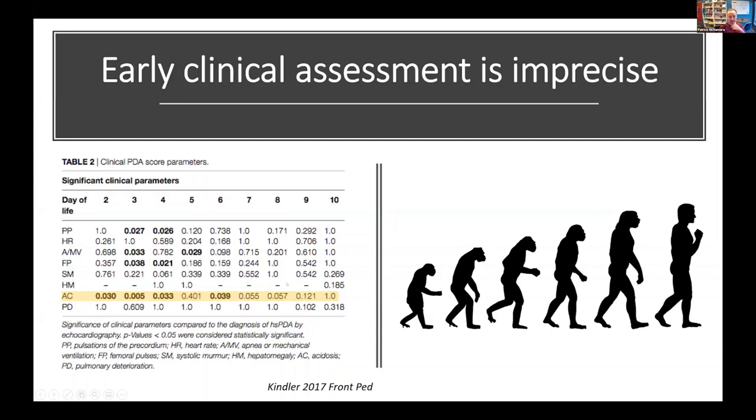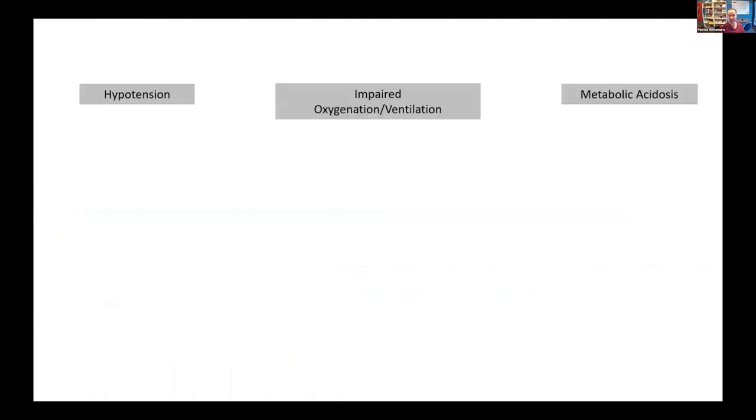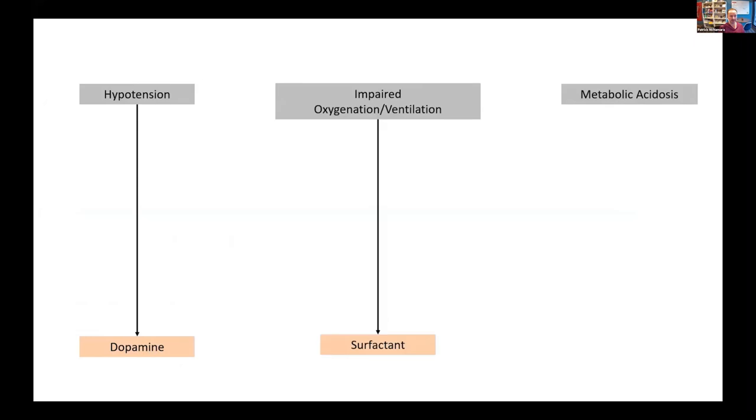This is a nice study from a UK group where they looked at patients who had big shunts recognized after day seven, and what they did was look at clinical parameters in the first week of life that predicted late treatment. The only parameter associated with late treatment was metabolic acidosis. In our experience, metabolic acidosis is an important determinant of the inadequacy of systemic perfusion. But most of the parameters we see — worsening ventilation, increasing FiO2, hypotension, metabolic acidosis — you can manage these things from a symptom-based perspective.